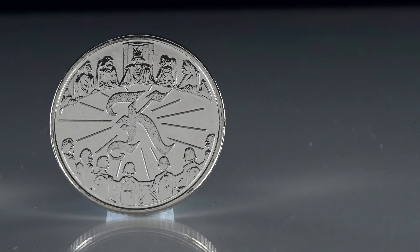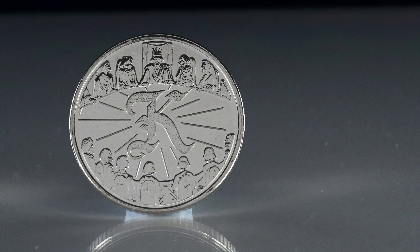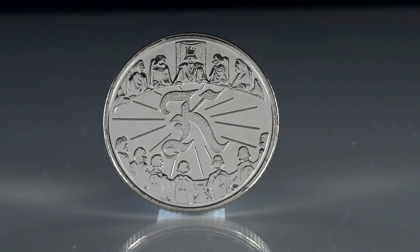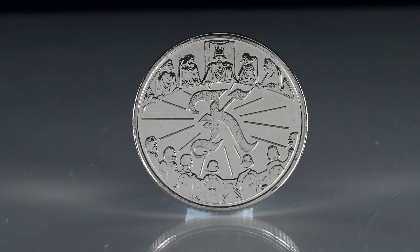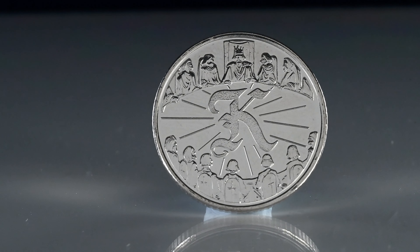K, you might think, is Knights of the Round Table, but it's actually the central figure at the top of the design who it's been created to honour — and that is King Arthur, a legendary Celtic Briton who has been written about for centuries. Sat at the round table with his knights, which you can visit in the Great Hall in Winchester. This coin sells for up to £6.50.